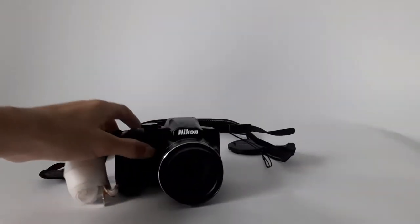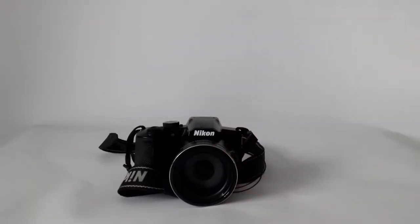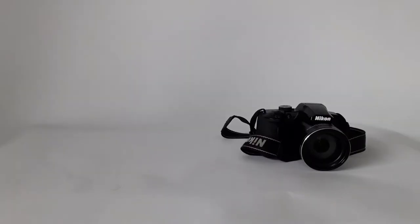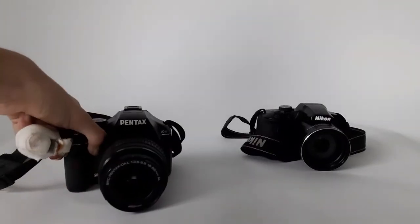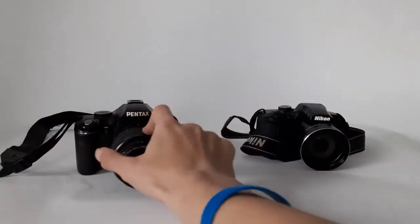Let's get into it. So we've got the Nikon — I'm not sure of the exact model — and we've got a Pentax, which is 10 years old.